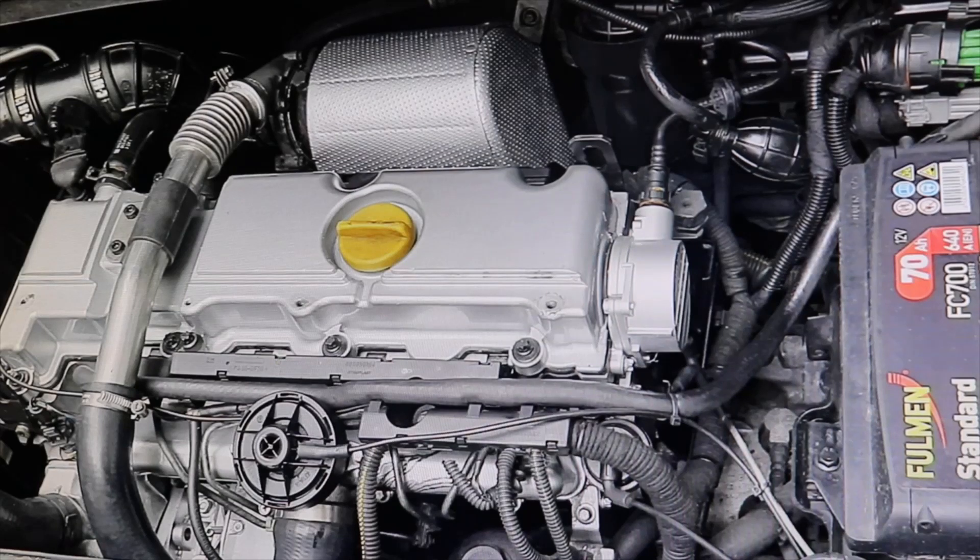I also recently made a video about a van with this same engine — a Zephira — which was starting to give problems after 370,000 kilometers, I seem to remember.